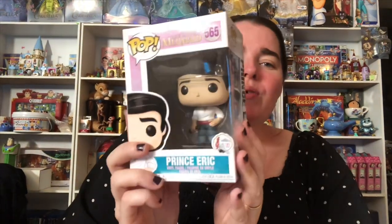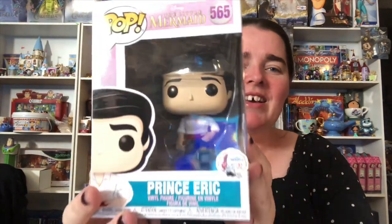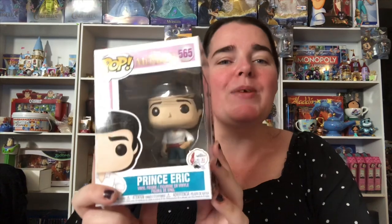And then we have none other than Prince Eric. He's cool — I'm so happy they're making the princes.